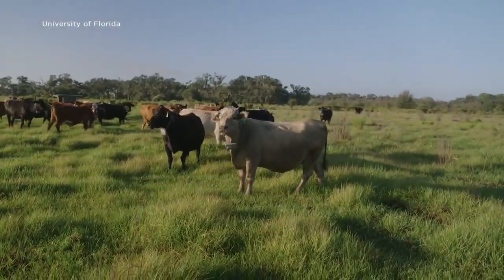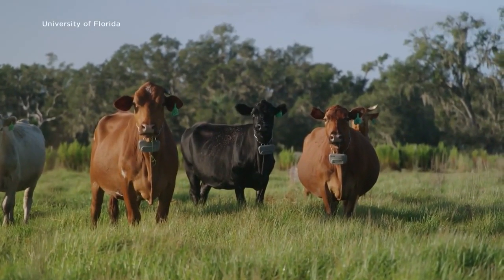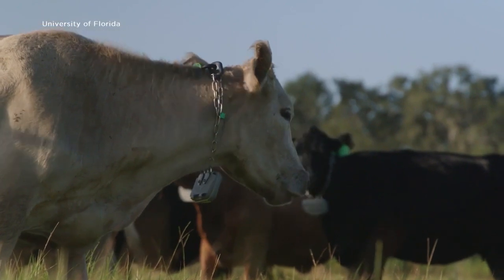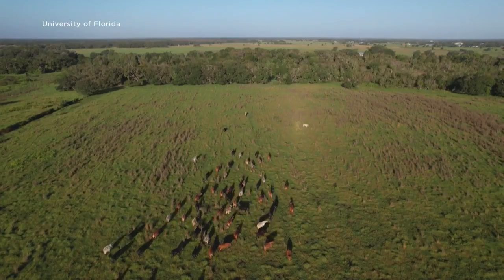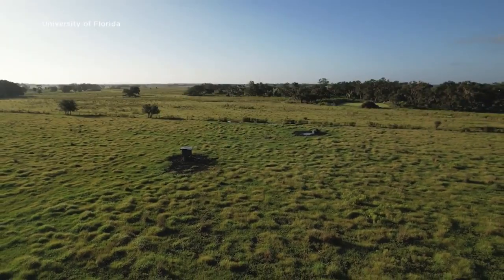Cell towers send signals to collared cattle, and those signals send messages to the cattle to stay within a given area on the ranch. This keeps cattle safe and allows the state's abundant wildlife, especially the endangered Florida panther, to move freely in this protected land. With invisible fencing, the wildlife are going to be able to run back and through it, but the cows that have collars won't.